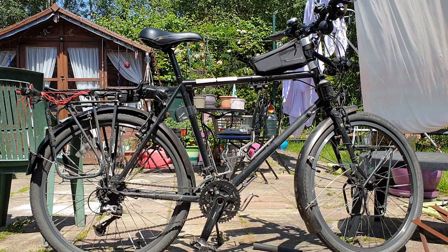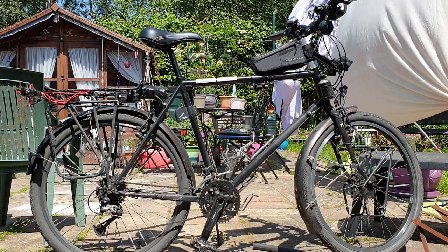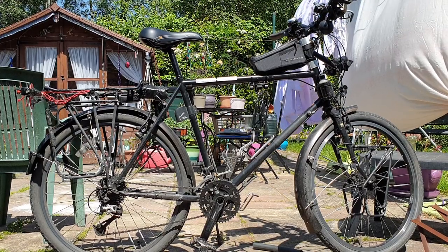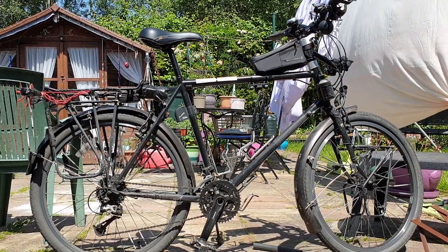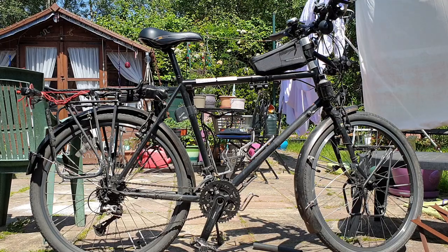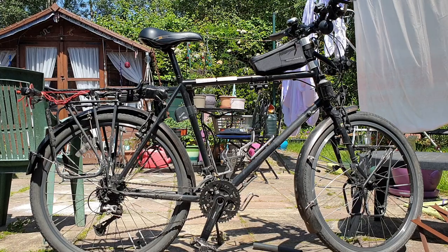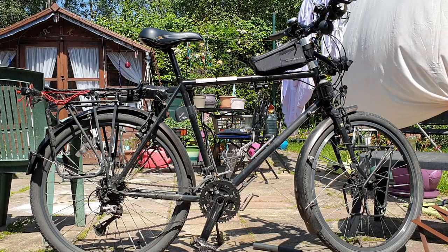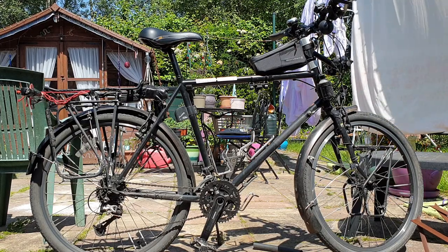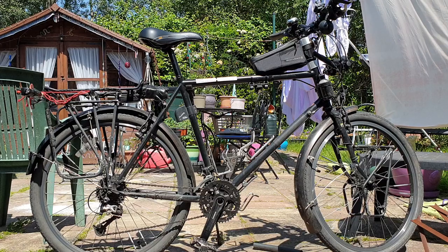The tyres I've got on there are Doreams, and these are just amazing. I don't think you can find them anymore — I've got some spares for when these wear out. I haven't had a puncture in 5,000 miles, touch wood. I started off with 1.75 Panaracer tyres, but I wanted to go off-road a little bit, so I wanted more voluminous tyres and something a bit more bomb-proof, so I went for these.